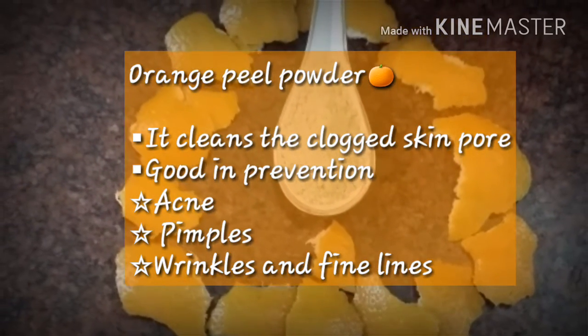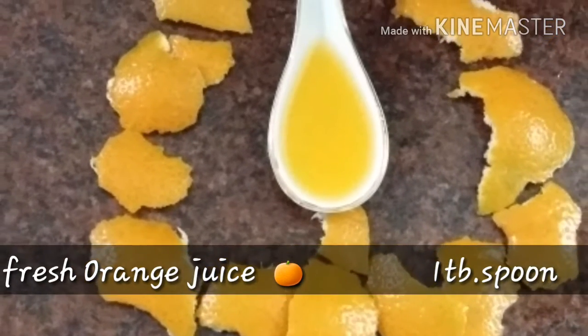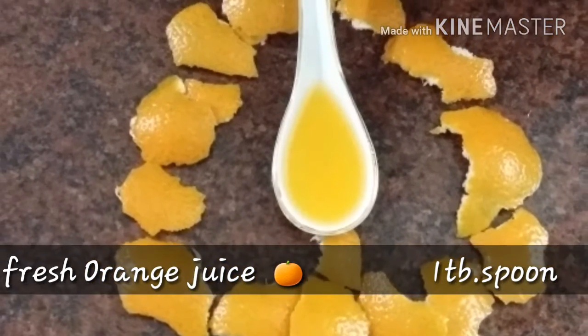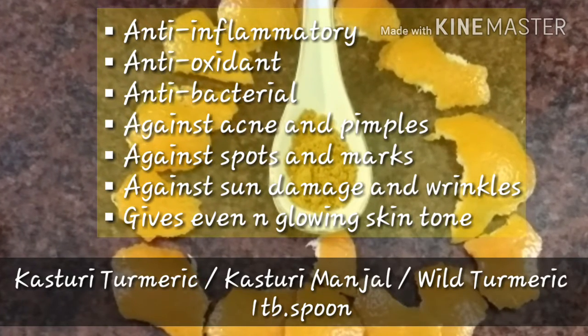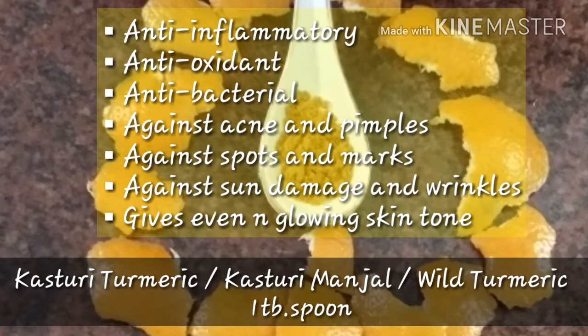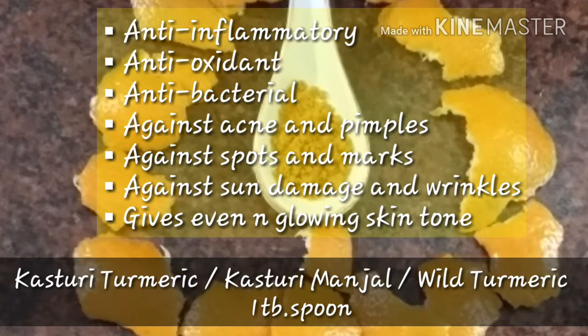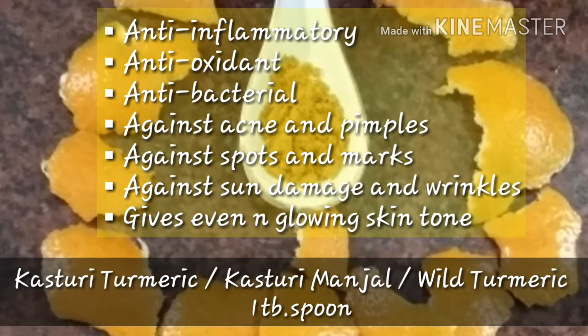Here I'm taking fresh orange juice — one tablespoon — which helps in hydrating the skin. Also, we are taking kasturi turmeric, which we also call kasturi manjul or white turmeric, one tablespoon. It is rich in anti-inflammatory antioxidants and antibacterial properties, and works against acne, pimple spots and marks, sun damage, and wrinkles.